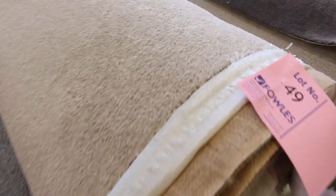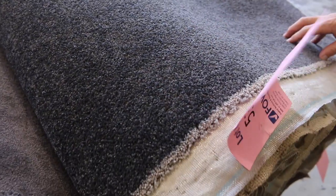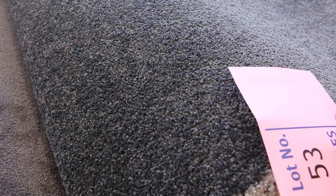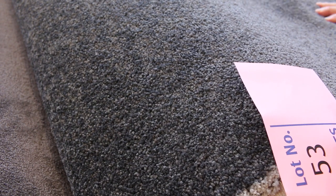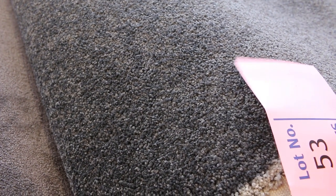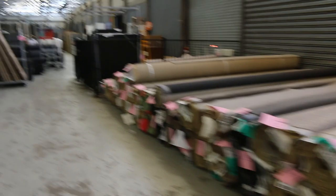We've got the lighter colours in the beiges and some nice plush pile there. Lot number 51 is a good looking solution diagonal plush pile. Lot number 53 is a combination of three rolls called Millsbrook Dark Husk — good meterage, well over 40 to 50 meters across lots 53, 54 and 55. The nice dark charcoal is always popular, so I'd expect it to sell for around $40 a meter. It's high quality gear in a great colour — those dark charcoals are always popular.